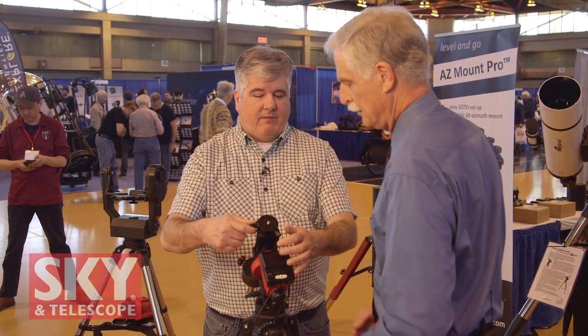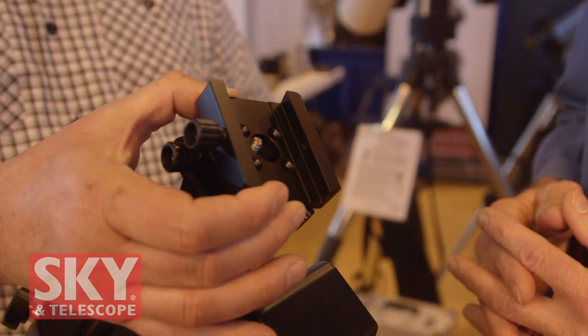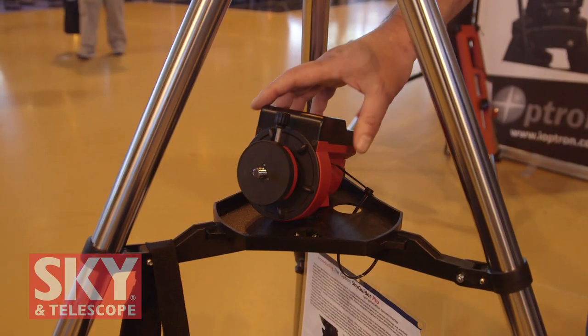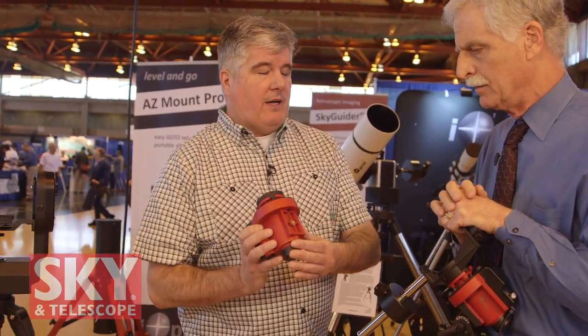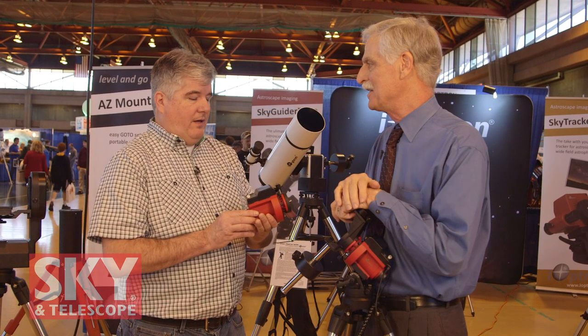It has a declination adjustment so you don't have to use a ball head as with a lot of camera trackers. We even have a dovetail saddle that can be mounted so you can put Vixen-plate mounted instruments onto the SkyGuider Pro. The SkyGuider Pro can also break down to a minimum size for hikers and cyclists who want to carry the least amount. You can remove the AZ base and it goes on a quarter-20 or three-eighths inch tripod — just take the main unit along with their tripod and camera, and they've got a complete system.